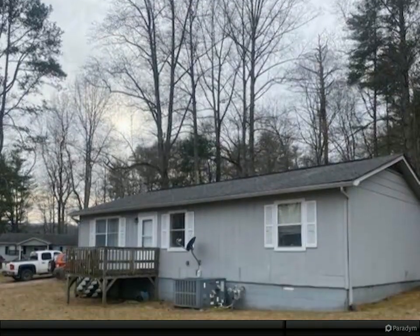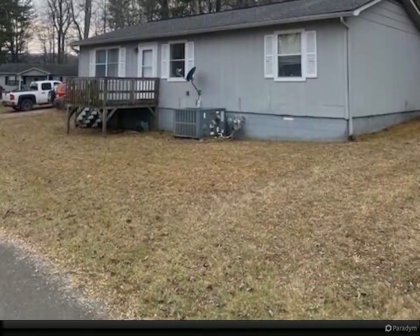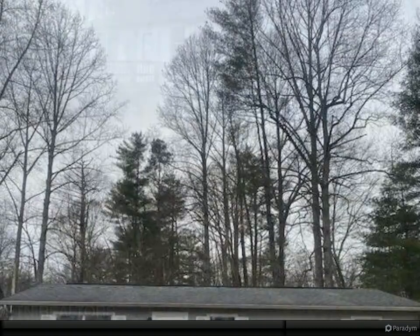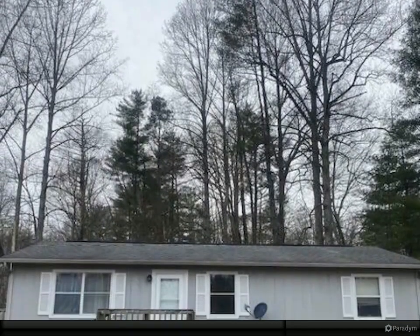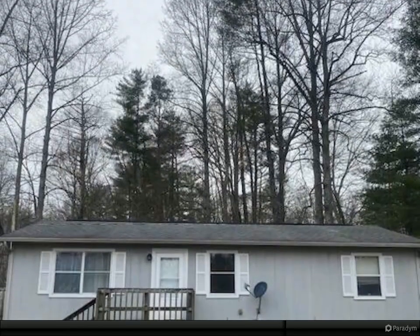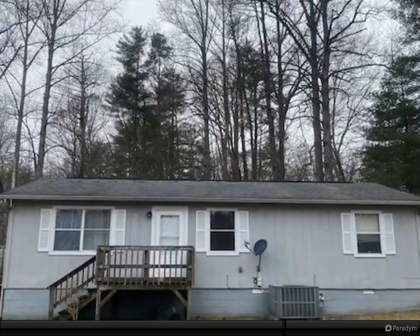Professional photos coming soon. Fantastic location on this three-bedroom, one-bath ranch-style home with a park-like setting on a level lot. Kitchen with oak cabinetry and all appliances to remain. Sit back, relax, and enjoy your morning coffee on your side deck.